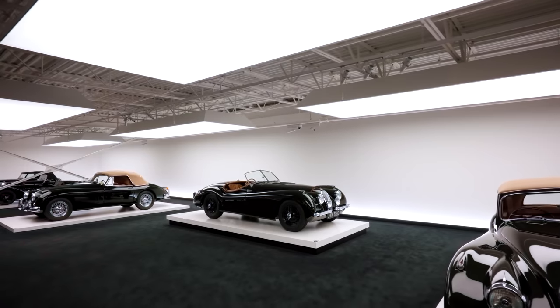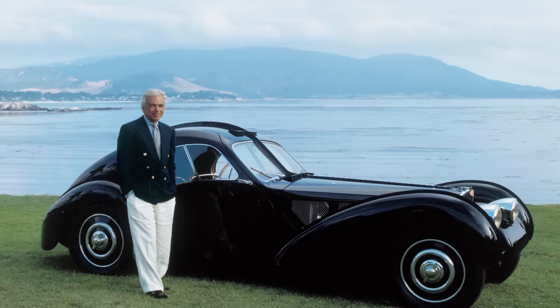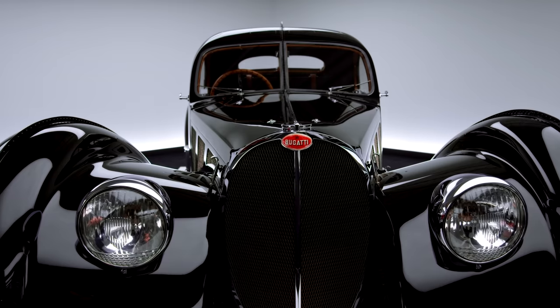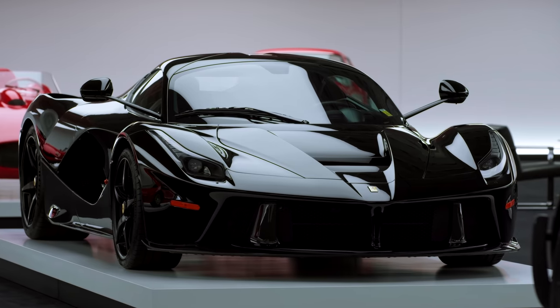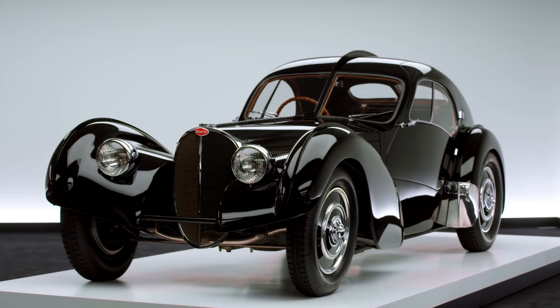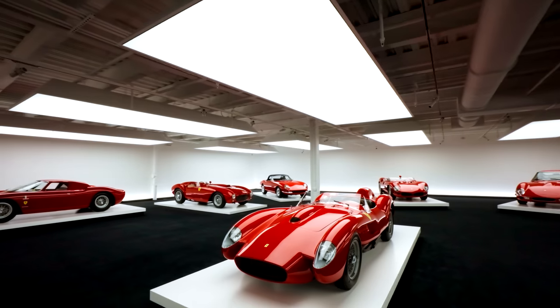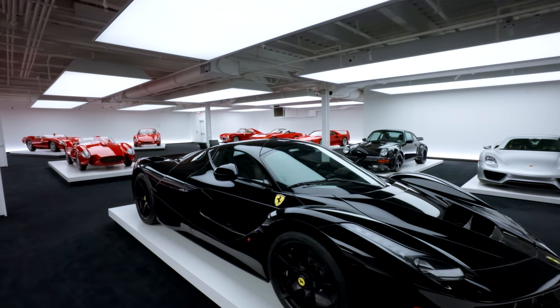Ralph Lauren needs no introduction as a designer, visionary, or philanthropist. For over 50 years, he's been selling the American dream through his many clothing lines, watches, fragrances, and homeware. But he also has one of the most stylish automotive collections in the world, and Robb Report recently took an exclusive tour around his private garage. Here are six of our favorite vehicles owned and treasured by Ralph Lauren.